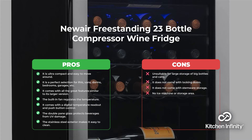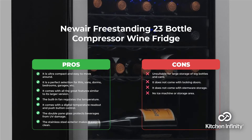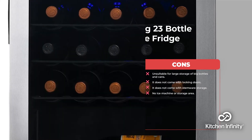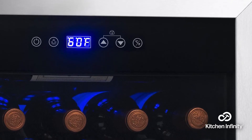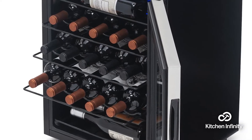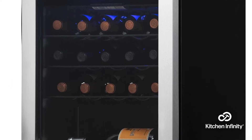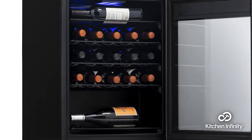In second place, it's the Newair freestanding 23-bottle compressor wine fridge. This amazing Newair model is ultra-compact and easy to move around. It is a perfect selection for RVs, vans, dorms, bedrooms, and garages. It comes with all the great features similar to its larger version. The built-in fan regulates the temperature, and it comes with a digital temperature readout and a push-button control. The fridge also has double-pane glass which protects your beverages from UV damage, and the stainless steel exterior makes it very easy to clean and maintain.